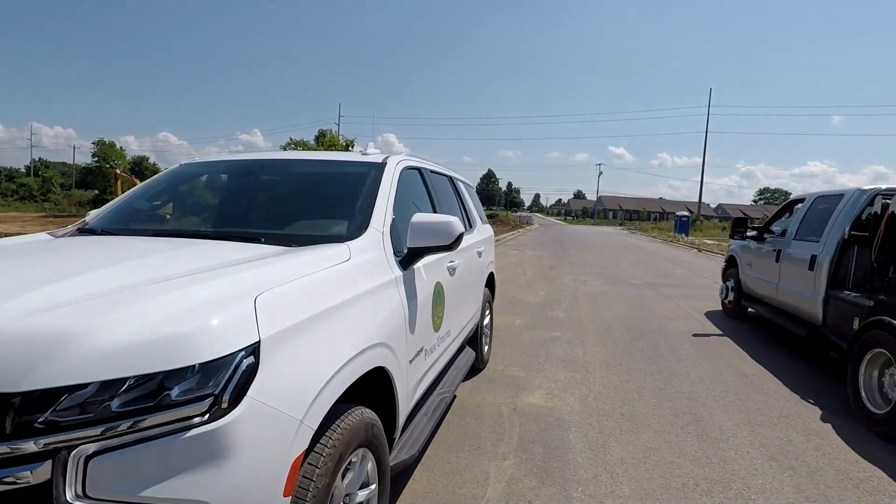I'm David Kellogg, Superintendent of Public Utilities, and we're going to take a little trip around town to see some of the projects we have going on.